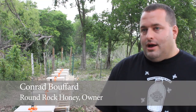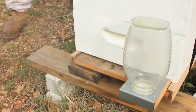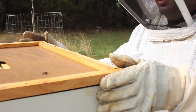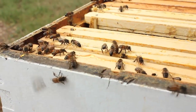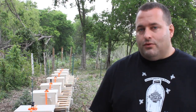Last year we had record rain. The year before, we had record drought. This year it's looking like we're going back into drought. When you don't have enough rain, you end up with not enough flowers. And when you don't have enough flowers, the bees don't have enough to eat, and they produce less honey. So it's a pretty straightforward equation.